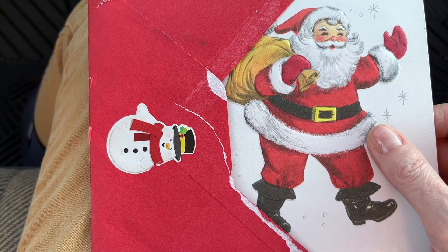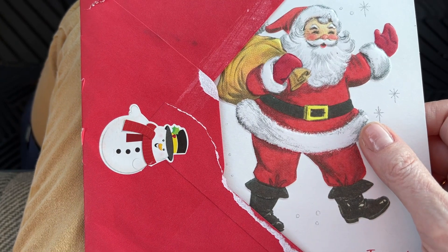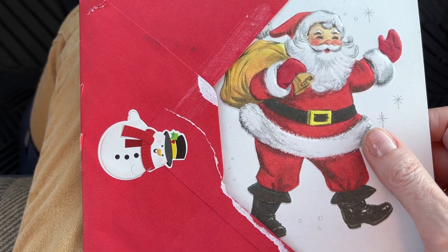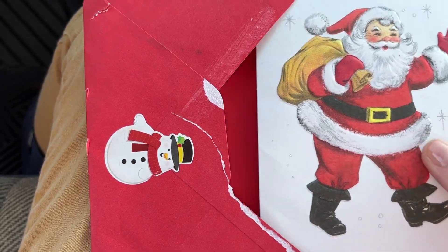Elizabeth is super, super sweet and she likes all things retro like I do, and so she told me she was dropping me a card in the mail this week. So here it is.